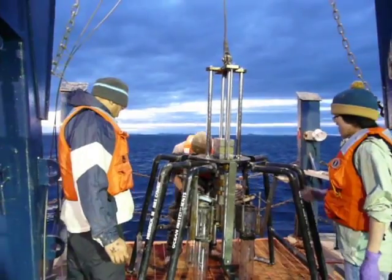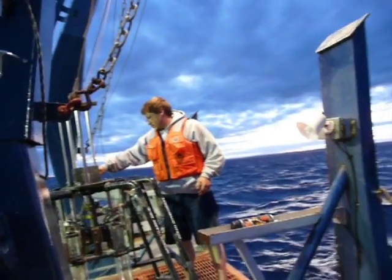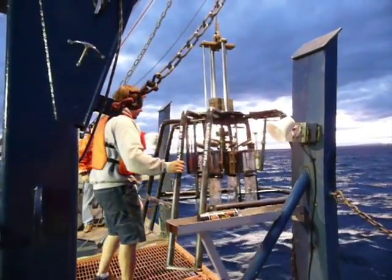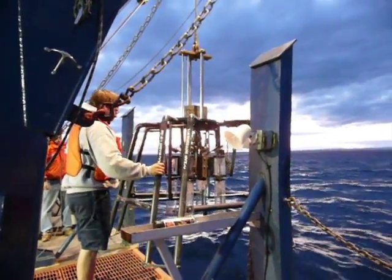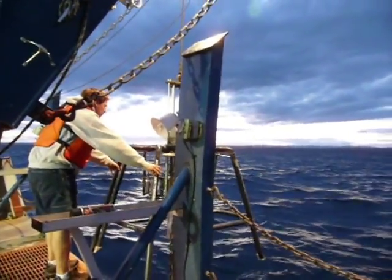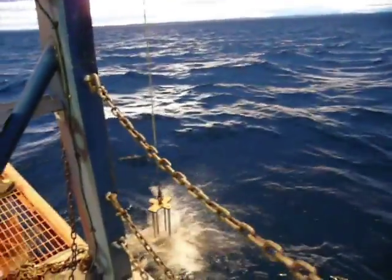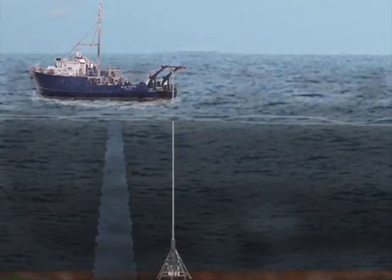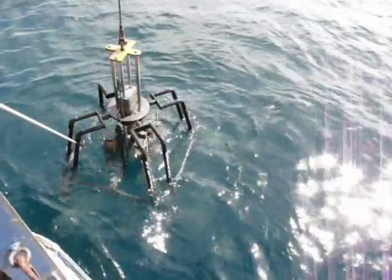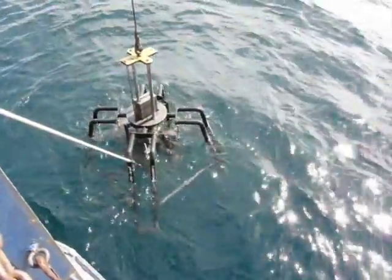Scientists prepare a frame holding multiple coring tubes. The frame will be lowered to the bottom of the lake and the core tubes will sink into the sediment. When the coring device is pulled up, caps cover the bottom of the core tubes to assist suction in holding the sediment in place as the device is raised hundreds of meters back to the surface.